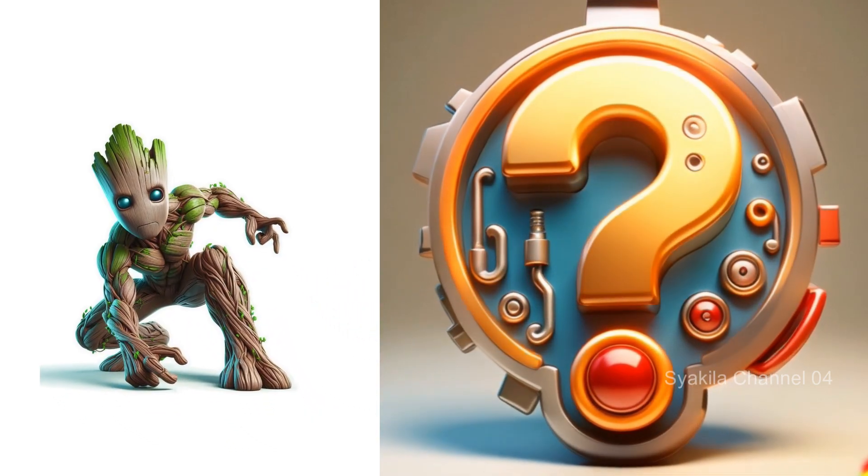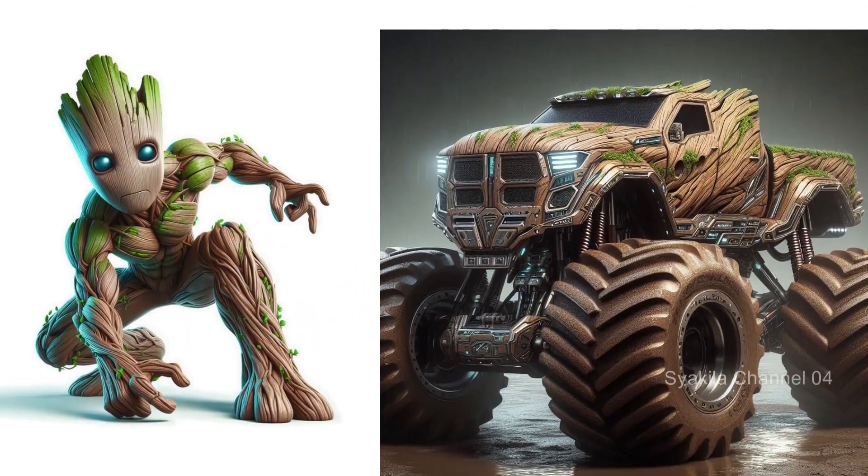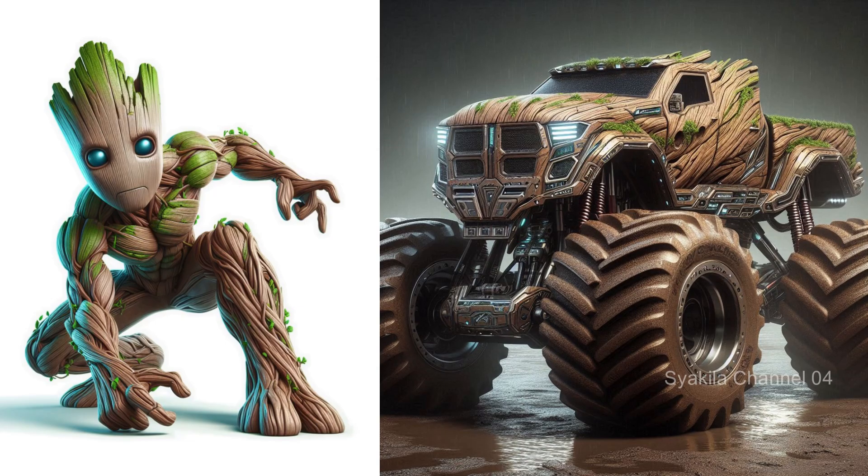Rocket and Groot. Different Groot — different Groot textures.